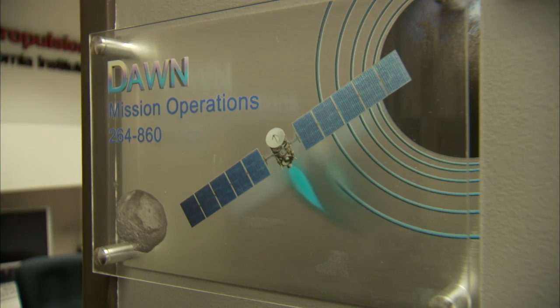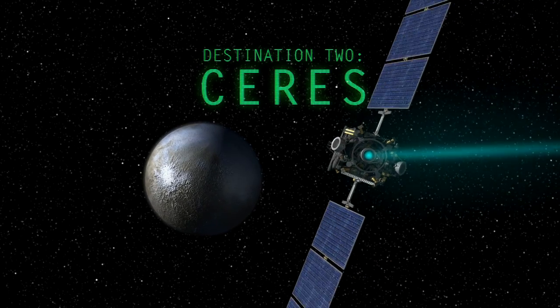Mark, where are we right now? This is the Dawn Mission Control Room at JPL. This is where we control the spacecraft from. We tell the spacecraft where to point the thruster, what throttle level to use, and that's how we guide the spacecraft through the solar system. And we're on to the next location, which is Ceres. A dwarf planet — in fact, the first one ever discovered. We're going to get into orbit very soon, and the pictures are going to be coming into this very room. Stay tuned for those photos, and stay tuned for some more crazy engineering. It's going to be cool.